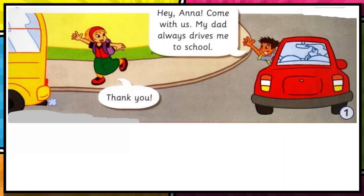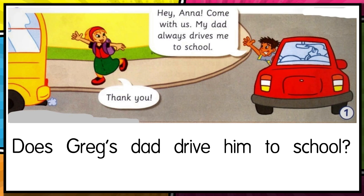I guess you have read and listened to the conversation on page 16. Let us look at box number one. Does Greg's dad drive him to school? Based from the conversation, yes he does. It states here: 'Hey Anna, come with us, my dad always drives me to school.' So yes, Greg's dad always drives him to school.